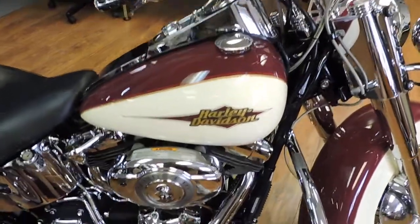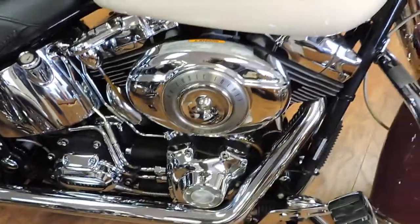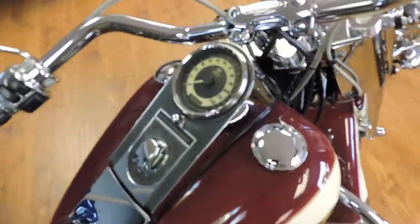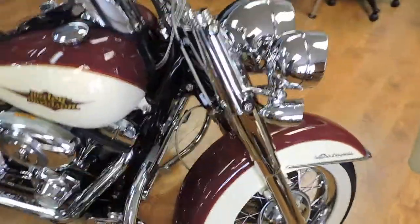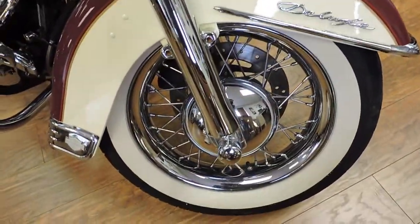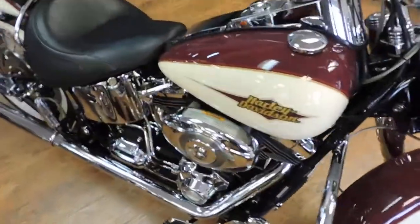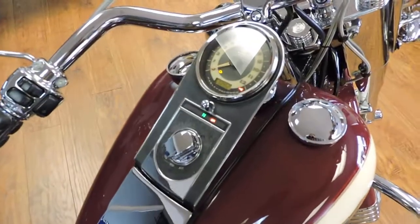Wow, take a look at this 2007 Softail Deluxe. This thing is a knockout. Bike is a six speed. It was a special color that year. Of course it's fuel injected.